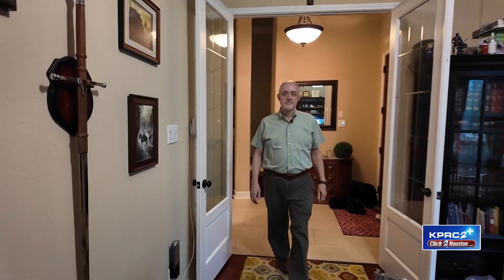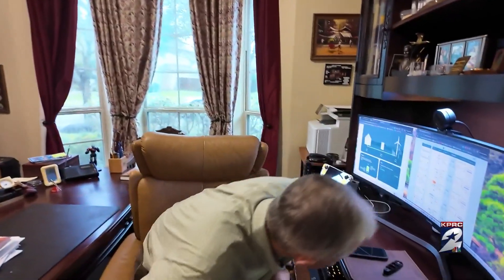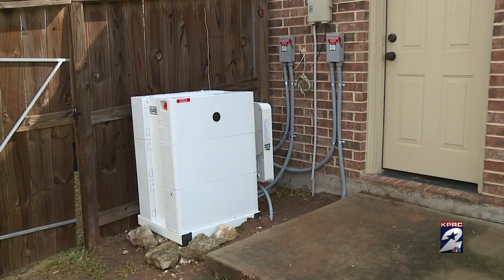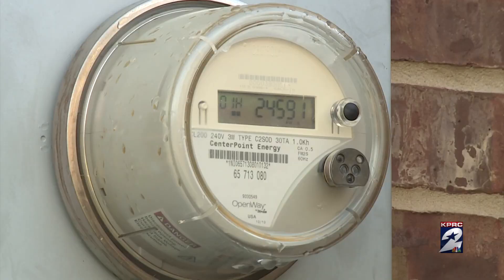The last time the power went out in Jeff Davidson's Richmond neighborhood, he didn't even notice. "I literally only knew about it because I got a text from Base." Just the day before, Base Power had installed a battery backup in his home. Base is now also his electric company.